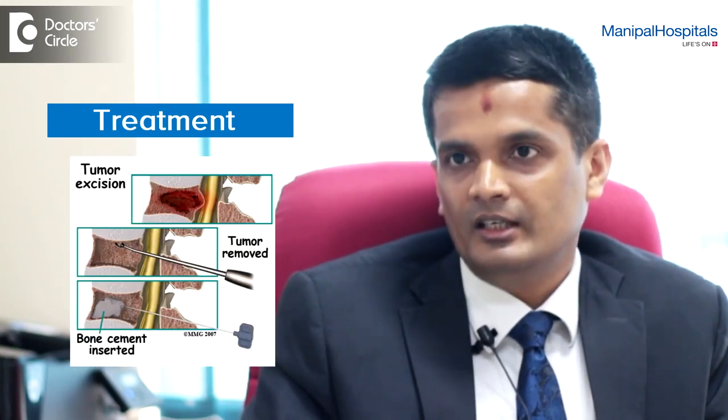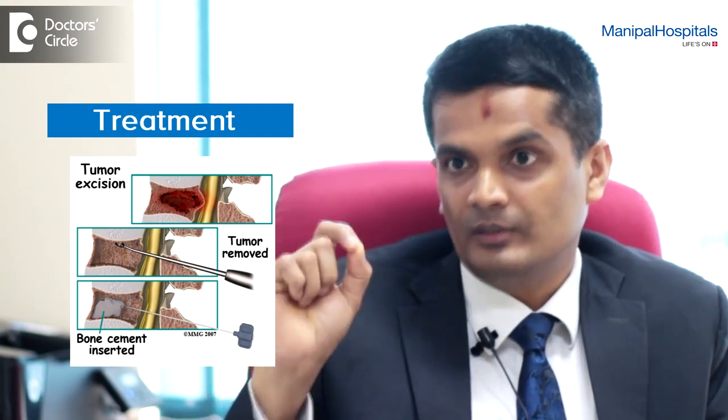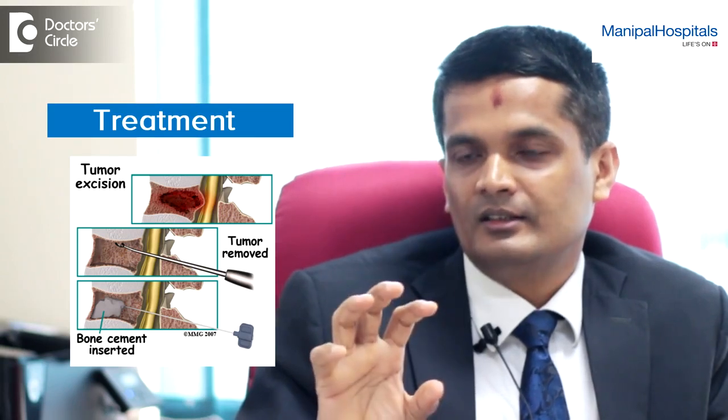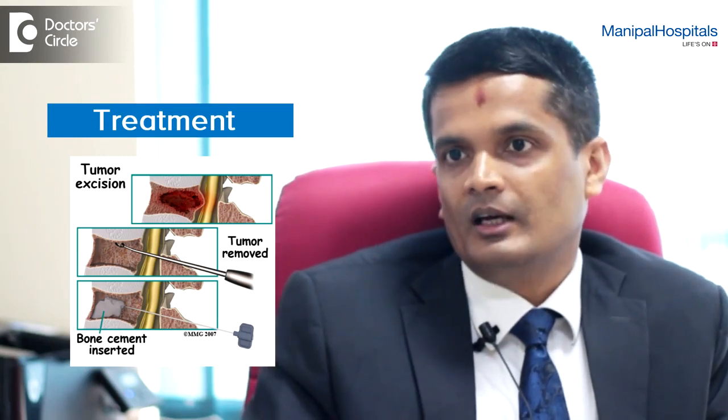the back pain because of which the patient has been non-ambulant can be treated very well with minimally invasive procedures such as vertebroplasty or balloon kyphoplasty, which are day care procedures wherein we insert a needle into the fractured bone, take a biopsy from the tissue in the backbone, and then inject bone cement into the bone of the back. Once the bone cement sets, the patient becomes pain free to the extent of 75 to 95%, and can again be ambulant. Once the biopsy report comes, the patient can be treated by the oncologist appropriately with either chemotherapy or radiotherapy.